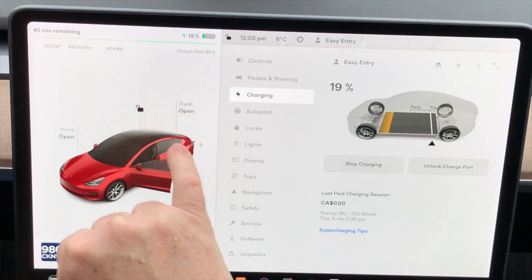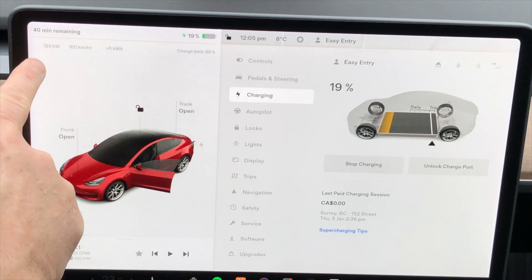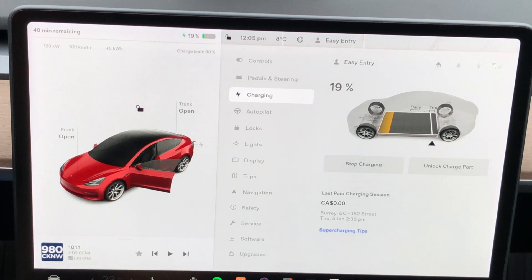We're charging at 123 kilowatts right now — pretty good. Showing that on the screen as well. I'm just going to do a walk around at the charger, show you what it looks like, and then I'll come back in and discuss some information about this charger.